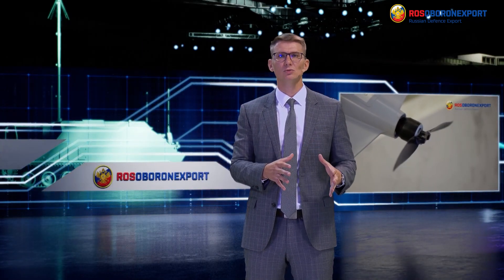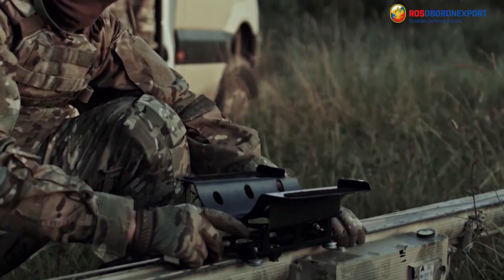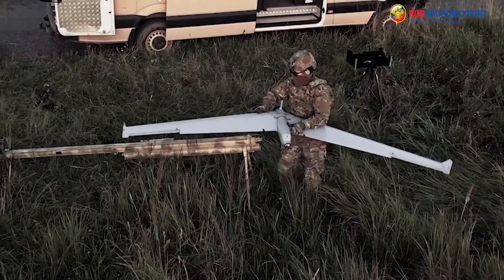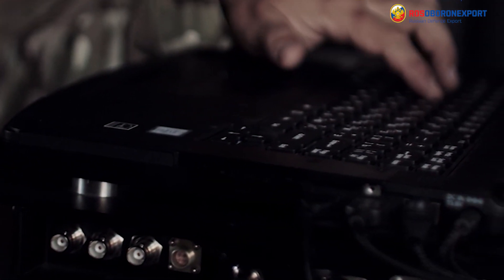They can be guided with pre-installed coordinates or retargeted in flight. The UAVs work as repeater stations to confirm target coordinates, establish communications and provide fire control and live video of targets.